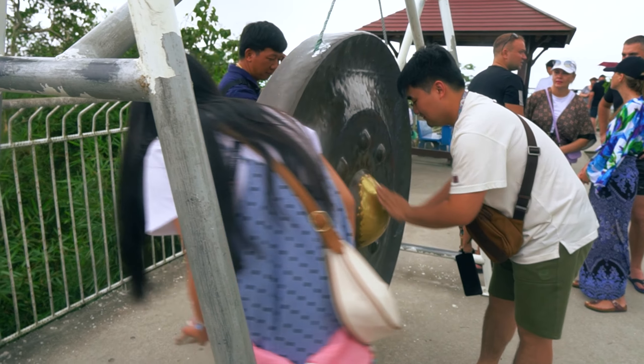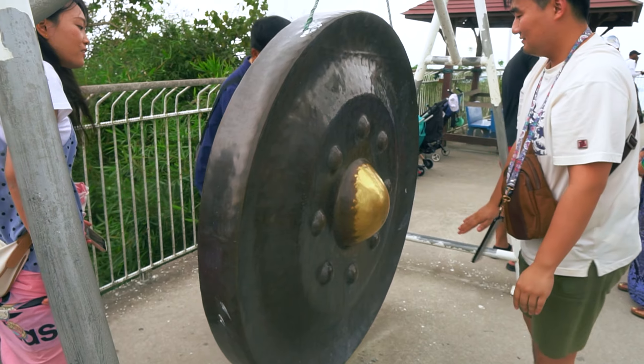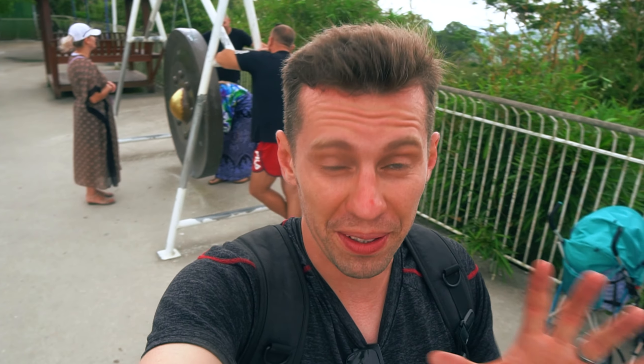There are dozens of Buddhas here. Somebody lost their sunglasses. There's also this thing for rubbing — you need to rub it fast, and then all your wishes will come true.